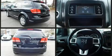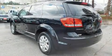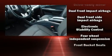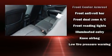Dodge infused the interior with top shelf amenities such as delay-off headlights, front and rear reading lights, a rear window wiper, adjustable headrests in all seating positions, automatic temperature control, heated door mirrors, and much more.